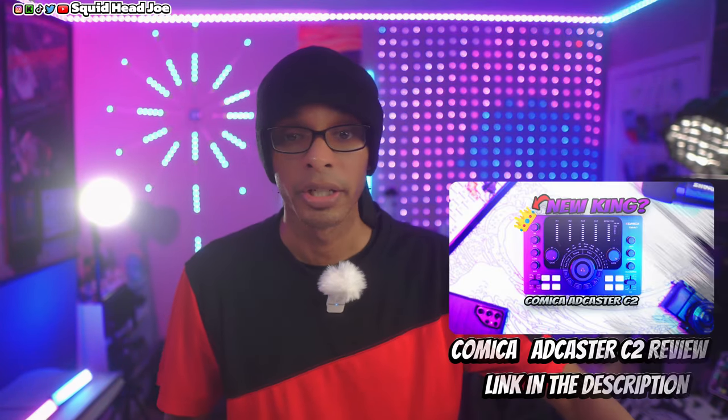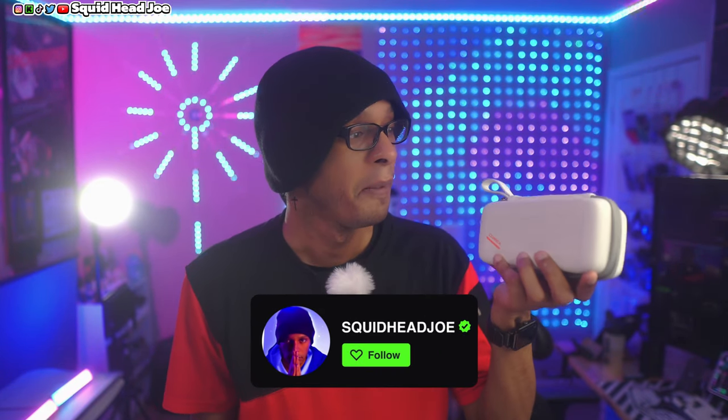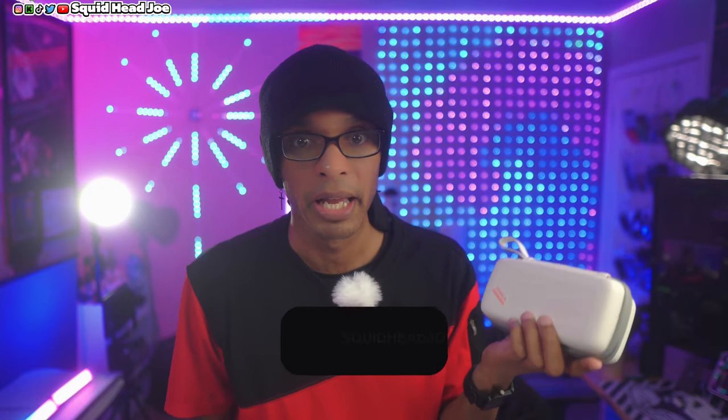Most of my processing is just run through my wavelength software with default EQs I use for lavalier systems alongside the Comica ADCaster C2. I use the Comica ADCaster C2 for almost every single video — even for the overhead shotgun mic as XLR input. I love this thing. They sent out the black version and I've been using it for months since the review. It's been a joy to use, so when Comica reached out about this review I was excited.